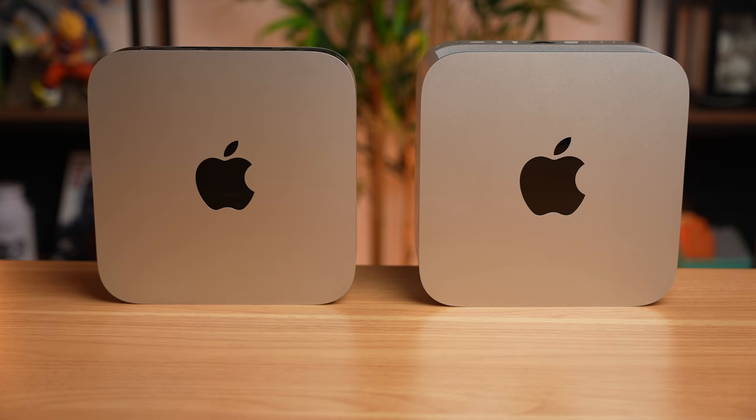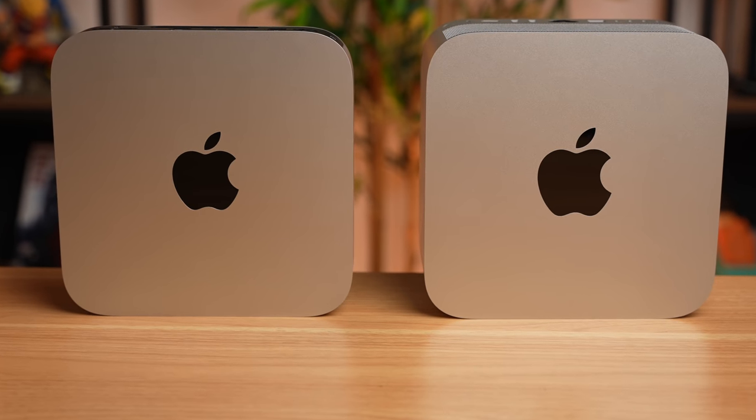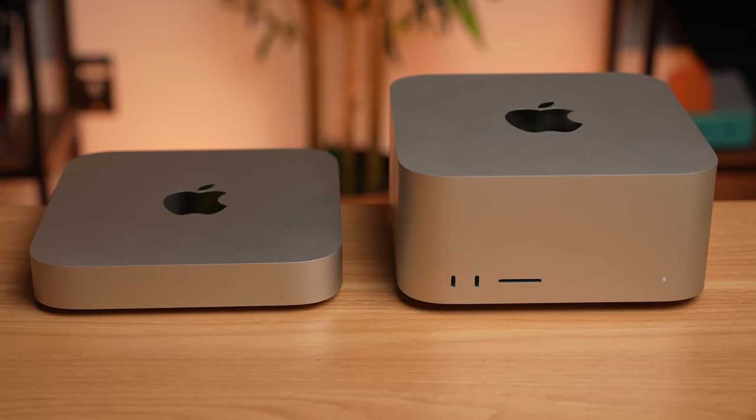Is there a real winner in this versus video? Not really — these are both great desktop options. You kinda can't go too wrong here. There's going to be a right model for you, but you can't really dismiss someone for picking one over the other. They both have pros and cons. One is an excellent value, and the other gives you some nice additions and even more performance, and can be spec'd out even higher if necessary.